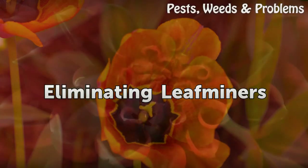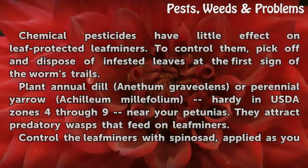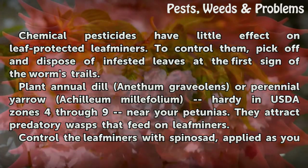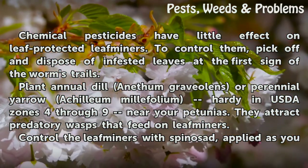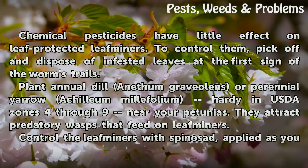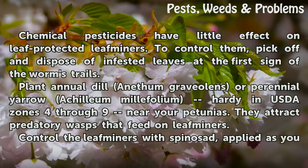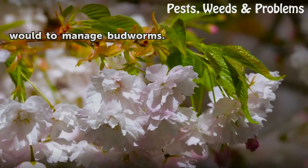Eliminating Leaf Miners. Chemical pesticides have little effect on leaf-protected leaf miners. To control them, pick off and dispose of infested leaves at the first sign of a worm's trails. Plant annual Lobularia maritima (sweet alyssum) or perennial yarrow, Achillea millefolium, hardy in USDA zones 4–9, near your petunias — they attract predatory wasps that feed on leaf miners. Control the leaf miners with spinosad, applied as you would to manage budworms.